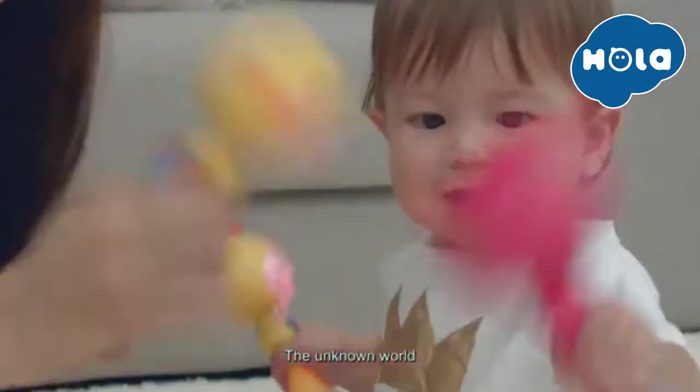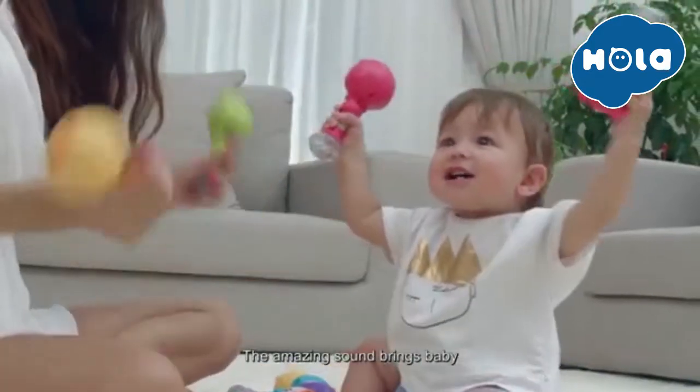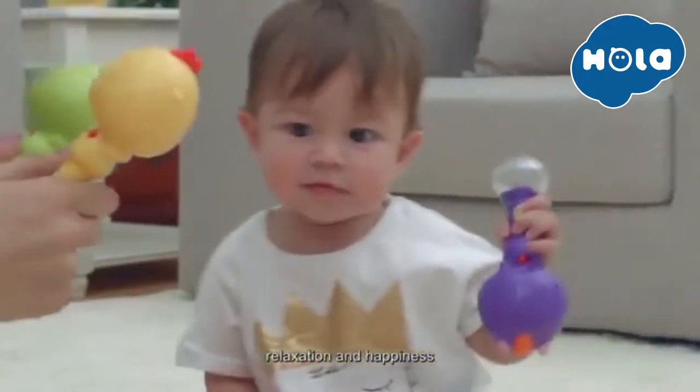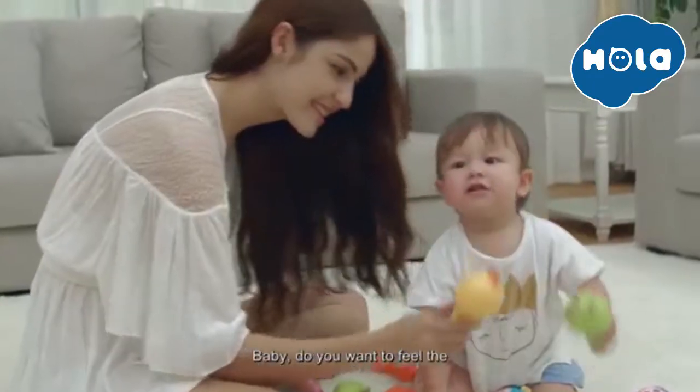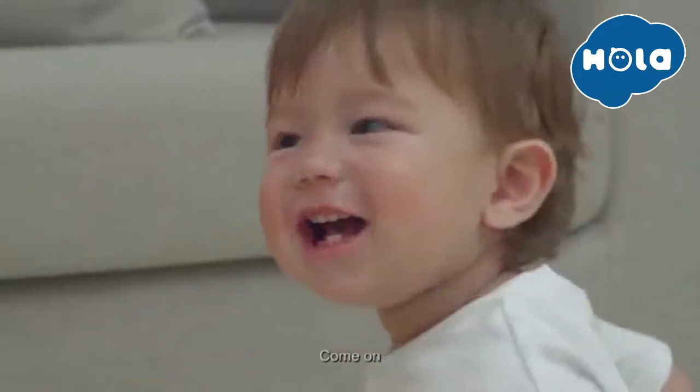The unknown world. Baby is curious and looking forward to it. The amazing sound brings baby relaxation and happiness. Baby, do you want to feel the mysterious world outside? Come on.